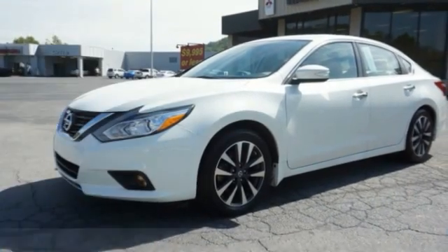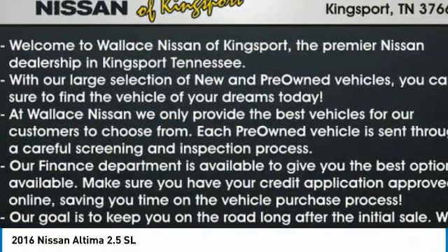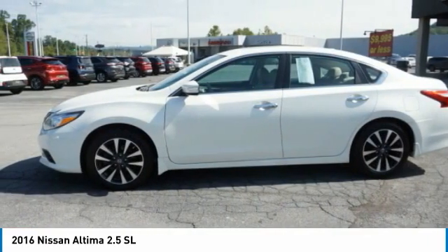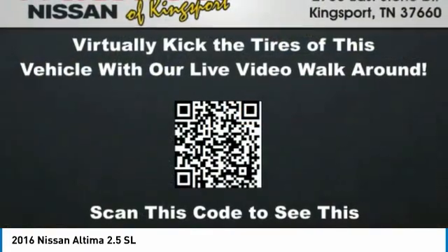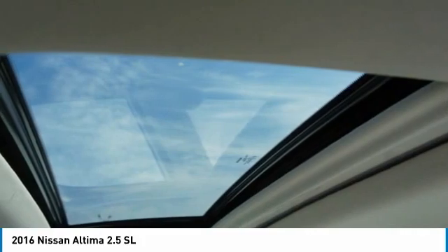Take a ride in the 2016 Altima. The Nissan Altima offers advanced features to make life easier, including push button ignition, which comes standard. Combine that with a powerful engine and standard airbags and over 5,000 quality and performance tests and you'll see the Nissan Altima is made to drive and built to last.